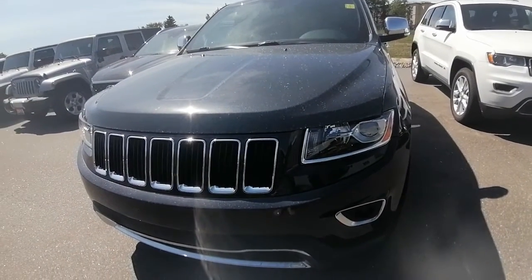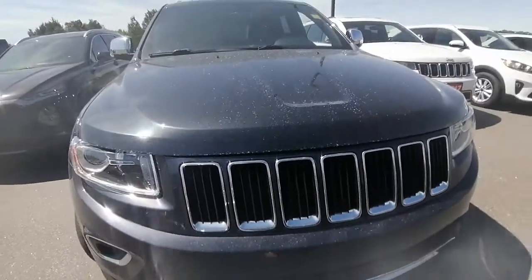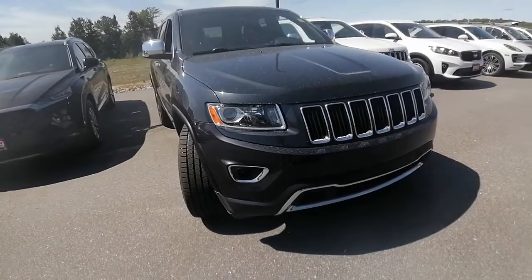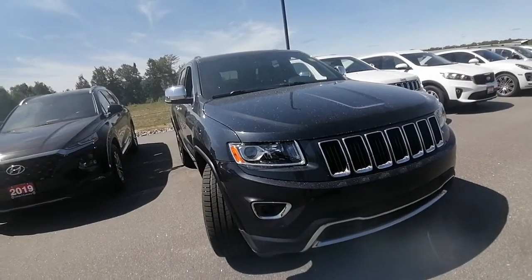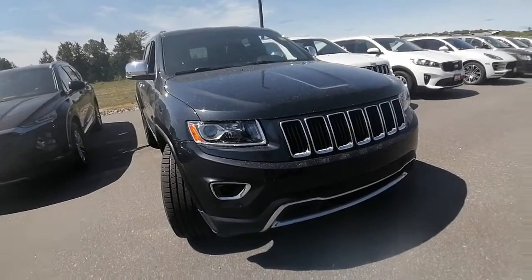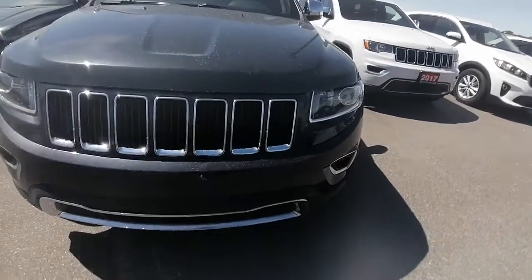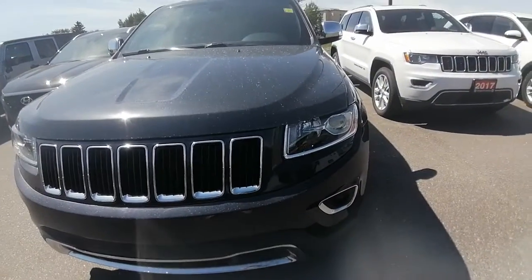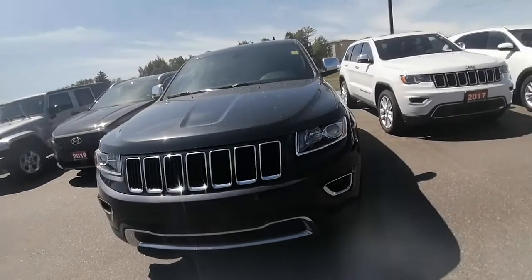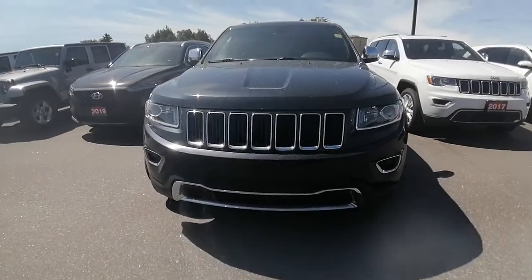It is actually two previous owners on this vehicle. The first owner owned it in Thunder Bay, so the services were done in Thunder Bay for the first couple of years. The second owner was local to Huntsville — they actually traded it in at our Honda location for a Honda.